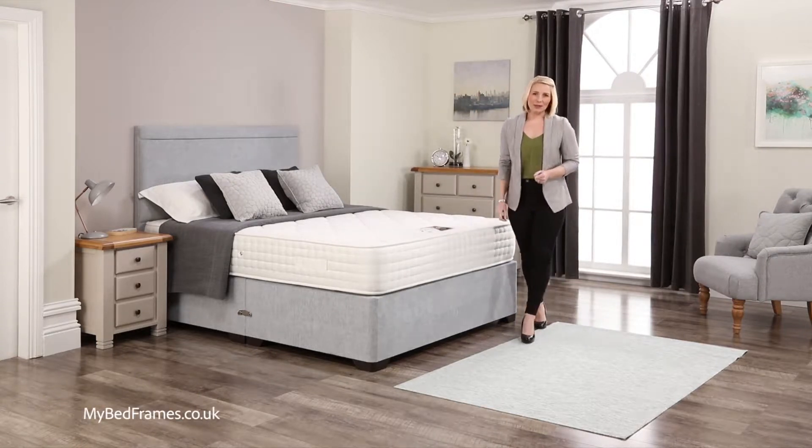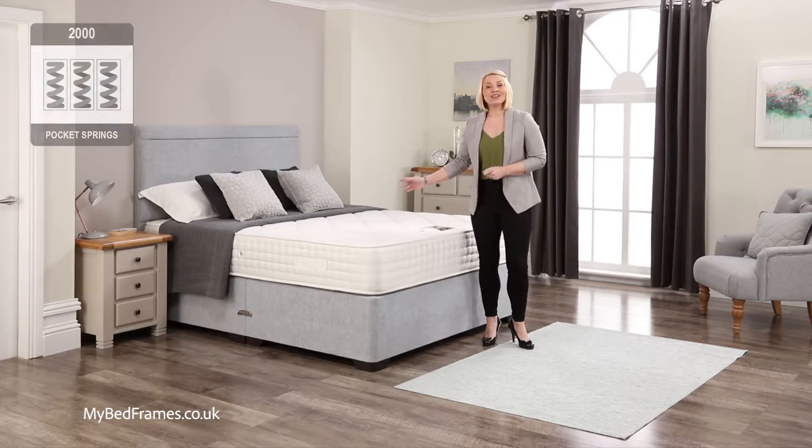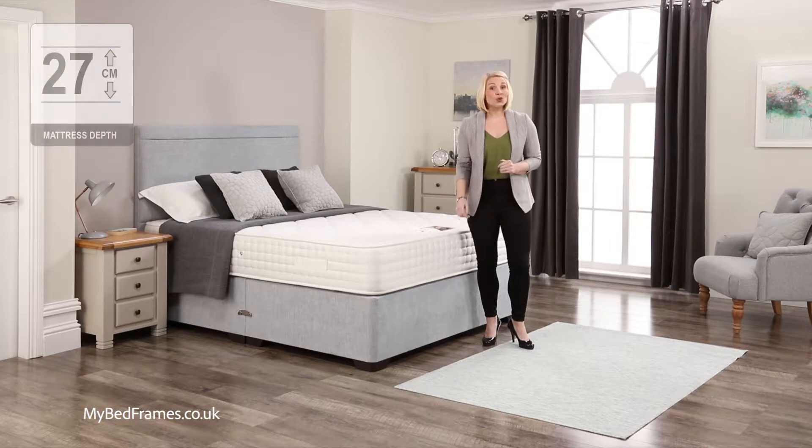Hello, here at MyBedFrames our mattresses and divans are comparable to no other, giving luxurious comfort and untroubled sleep. Today I'd like to show you our Ariana 2000 Pocket Sprung model, part of our Softer Quilted range.